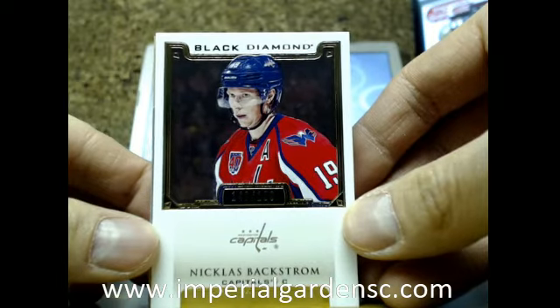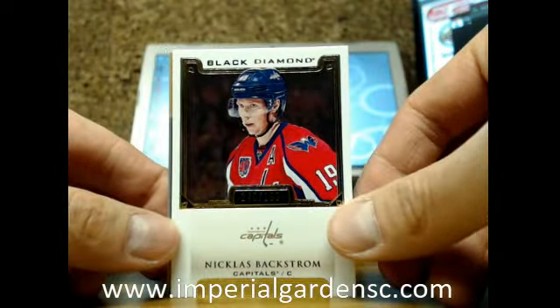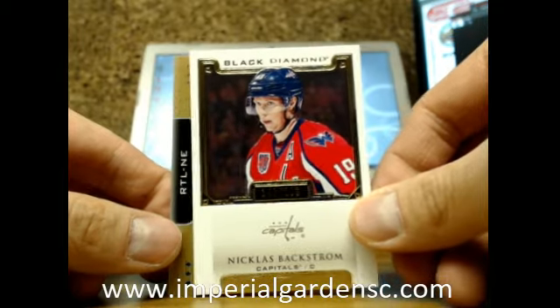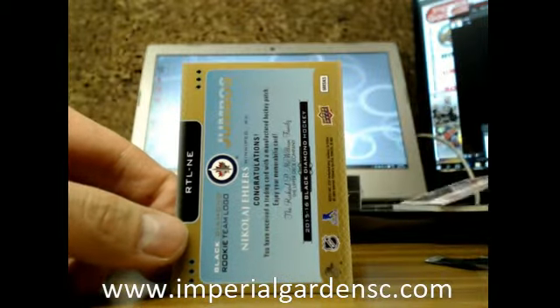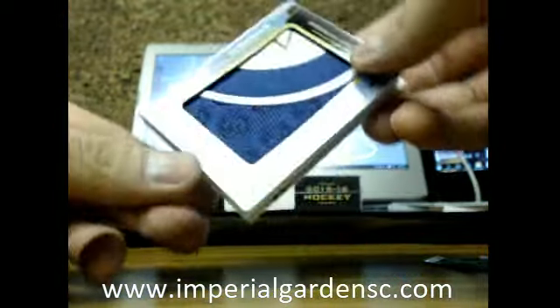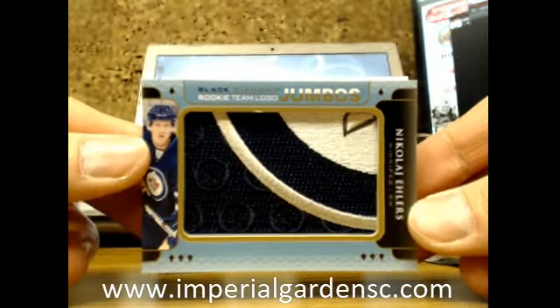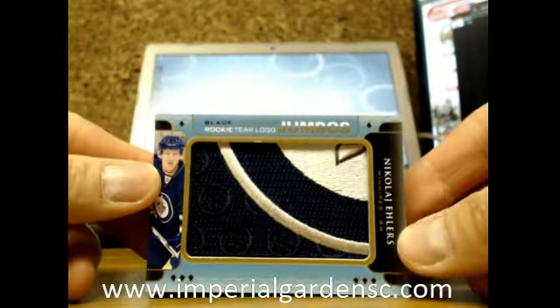Got a base card of Nicholas Backstrom, out at $1.99, going to the Caps. And our next one is a Rookie Team Logo Jumbo of Nikolaj Ehlers, bottom right, going to the Winnipeg Jets.